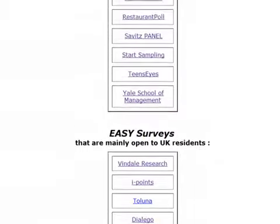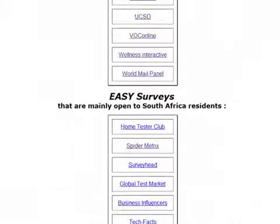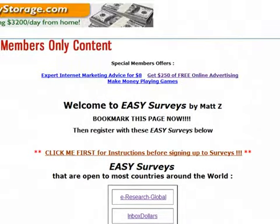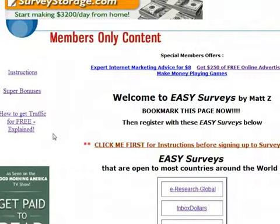As you can see, there are about a hundred survey panels listed here that you can register with, so you will make lots of money as long as you register for as many as you can. I promised a lot of bonuses if you sign up to Easy Surveys, and it's a fraction of the price of survey programs you would find elsewhere on the internet.